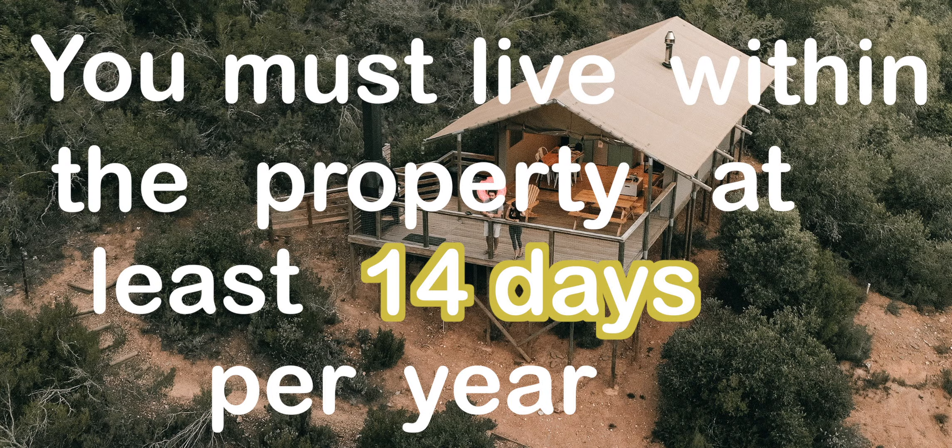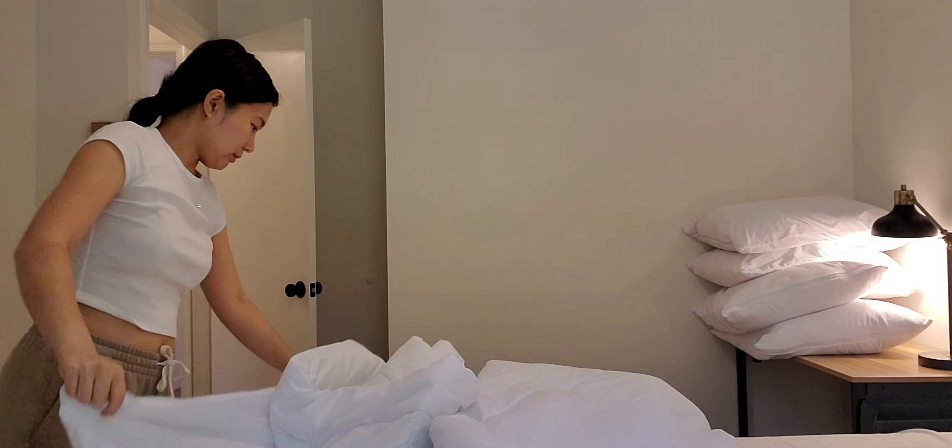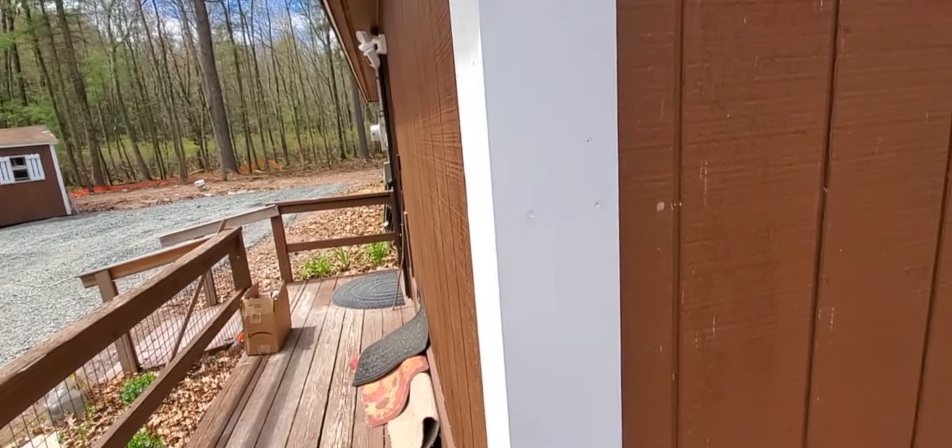Now let's get into the secondary house requirements. There are two rules in the second house mortgage — sometimes also called a vacation house mortgage. You must live within the property for at least 14 days per year, and you must reside in the house for at least 10% of the days it is rented out. This works out great especially if you're starting out on Airbnb, because you're likely going to be at your rental property at least 10% of the time — setting up the place, furnishing it, checking on the contractor, and overseeing renovation. I personally stayed at my Airbnb for about three months, which easily hits the second house mortgage requirement.